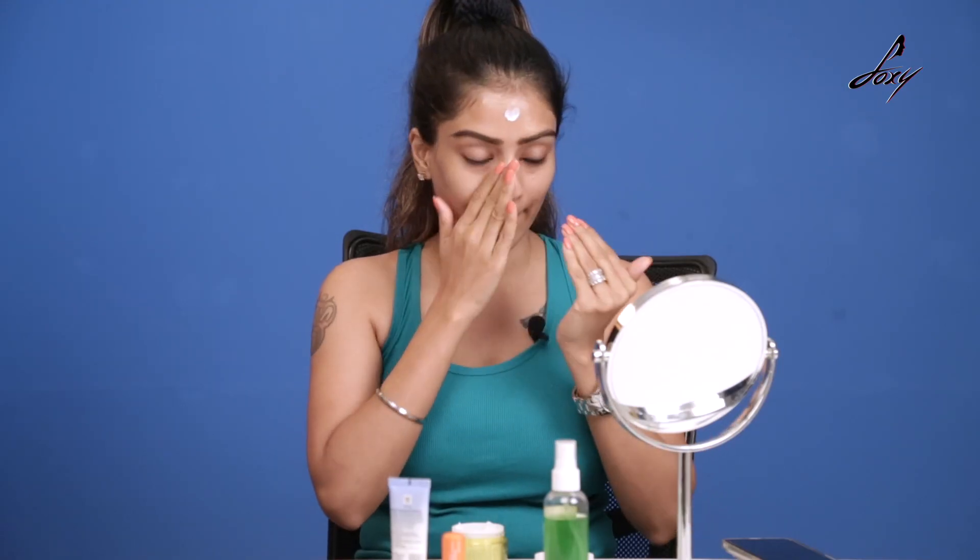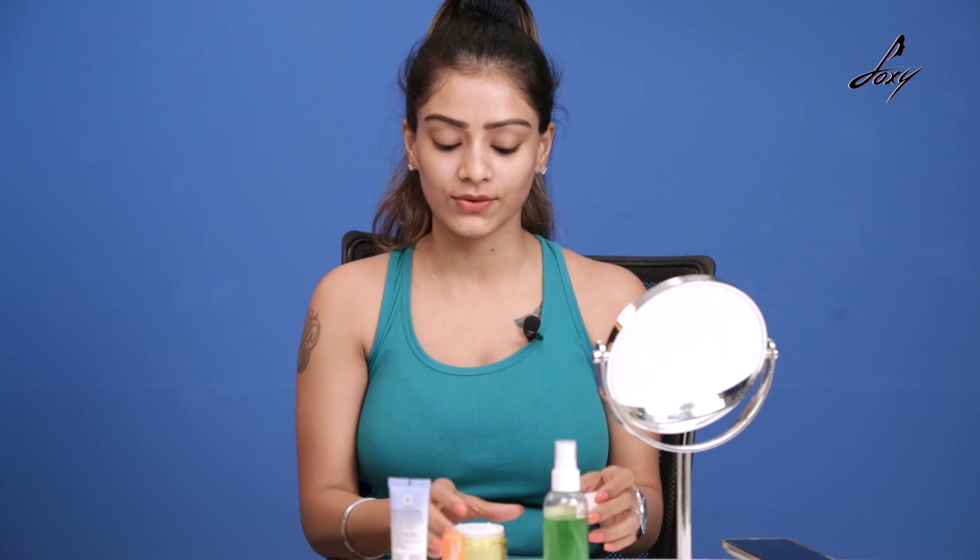I have dry skin, so I need something to moisturize my face and then I also need a sunscreen. This is the first step — you always moisturize first and then you use your sunscreen.